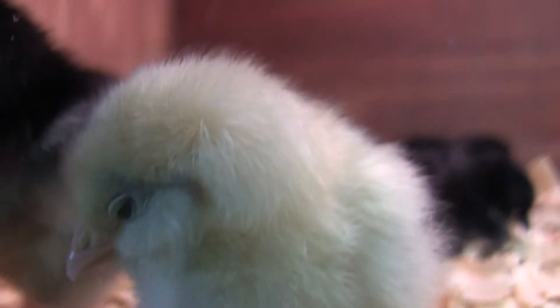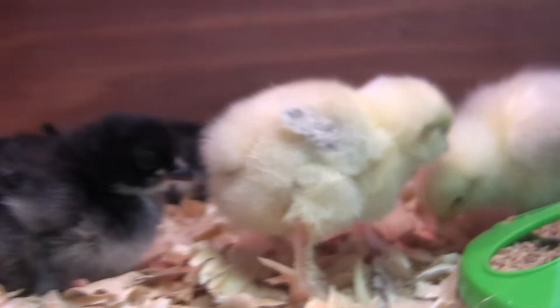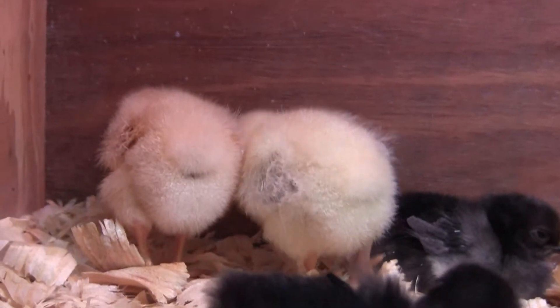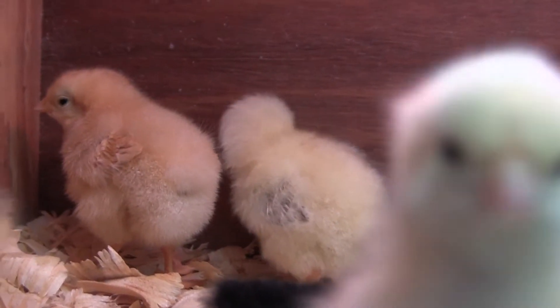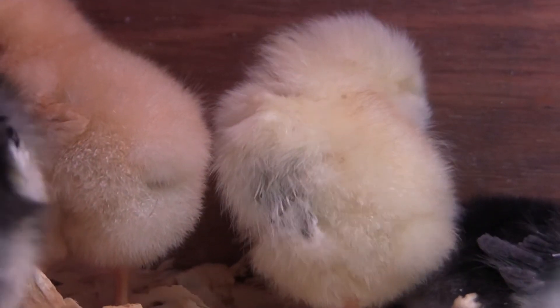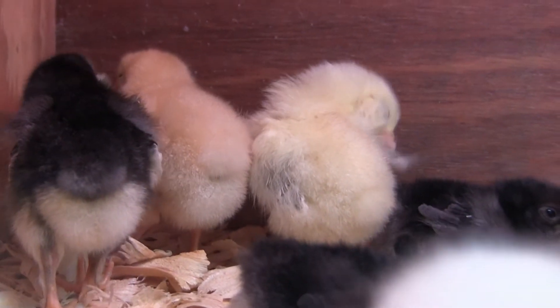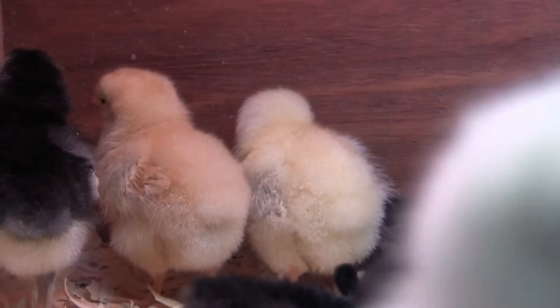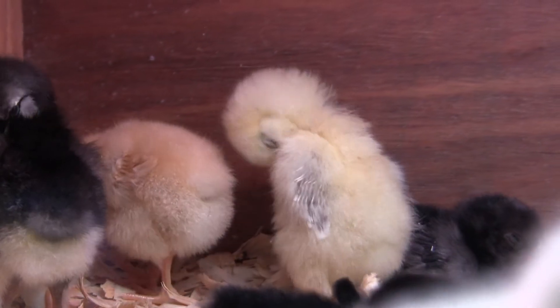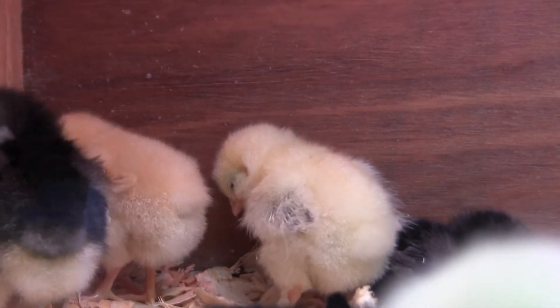They are very friendly. This one's got gray wings and five toes and little muffy ears. That one is the Salmon Faverolles. They say that's a really docile breed and ends up being at the bottom of the pecking order. I don't think she's read that book — this one's kind of outgoing.